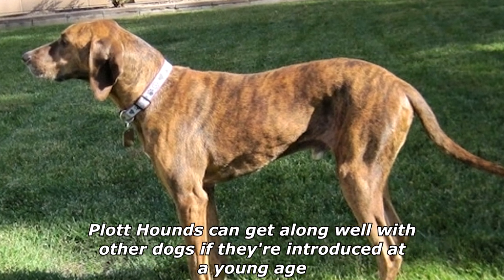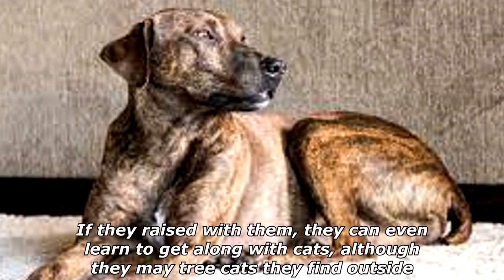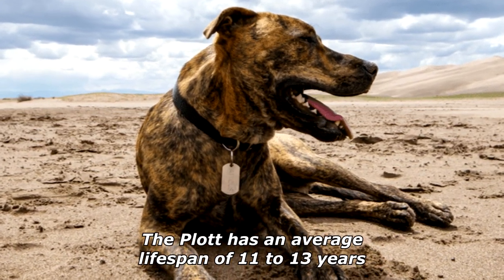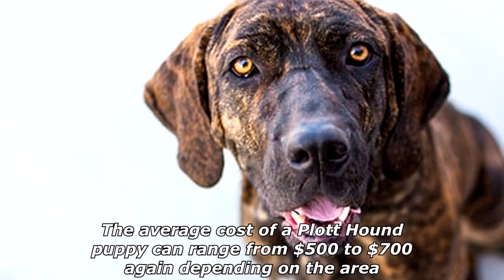Plott Hounds can get along well with other dogs if they're introduced at a young age. If raised with them, they can even learn to get along with cats, although they may tree cats they find outside. The Plott has an average lifespan of 11 to 13 years. The average cost of a Plott Hound puppy can range from $500 to $700, depending on the area.